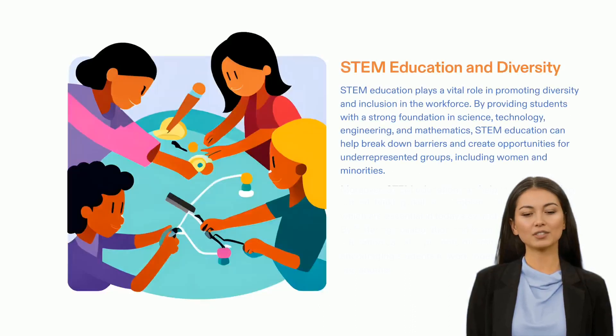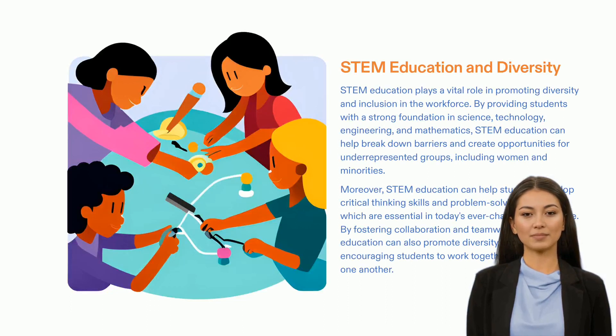STEM education is an invaluable tool for building the future. By equipping students with the foundational knowledge and skills needed to excel in today's ever-changing world, STEM education can create strong and diverse leaders for tomorrow. STEM education can help break down barriers that exist in the workplace, increase opportunities for underrepresented groups, foster collaboration, and equip students with the essential tools to succeed. Investing in STEM education is investing in the future — it is an important step towards creating a brighter and more diverse tomorrow.